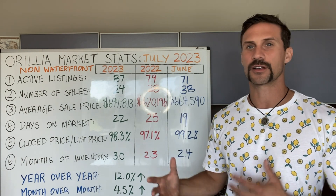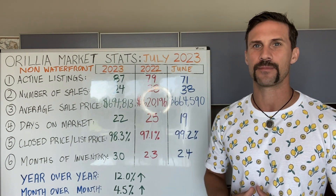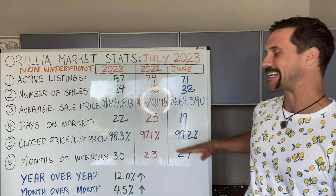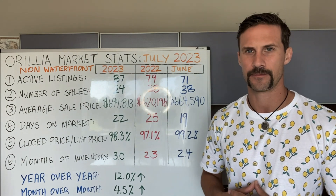Stat number five: list price and close price. This one hasn't moved that much. We're hovering around 98.3. Last year at this time, we were around 97.1, and the previous month we were at 99.2. If you list your house, you're relatively getting just below asking price.